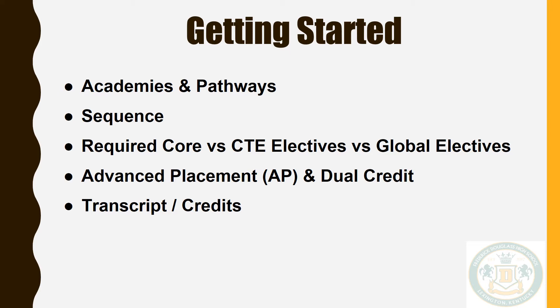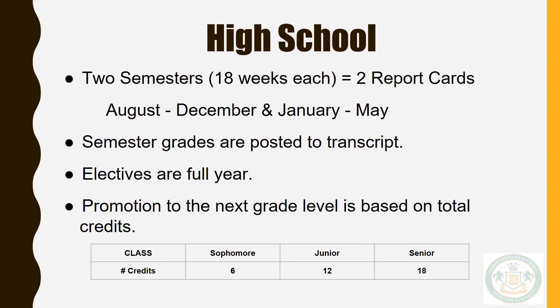Credits are earned for each course you pass with a letter grade of A, B, C, or D. Our academic year is divided into two semesters — August through December and January through May. These will be the only times you will get a report card. This is also the only time grades are posted to your transcript, granting you credit.